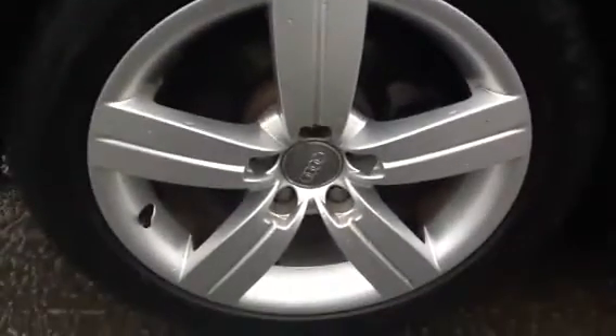If we just have a look at the offside rear, there's about 4mm of tread depth on this tyre. And looking at the alloy again, as you can see, really good condition actually. No signs of any kerbing that I can see, or any marks.